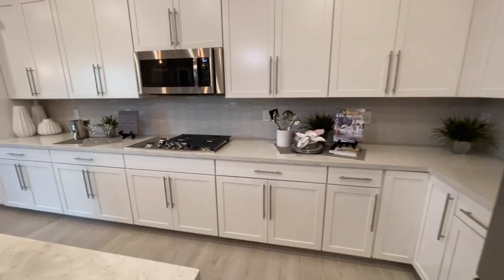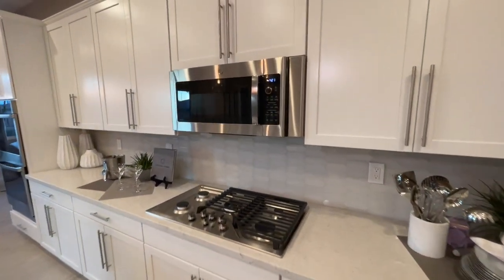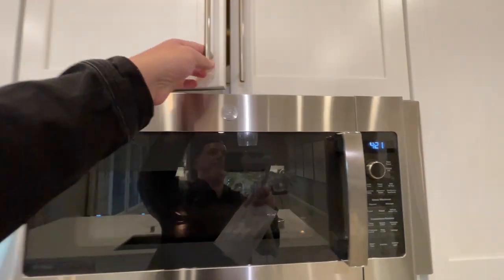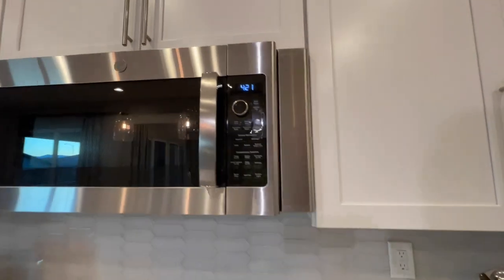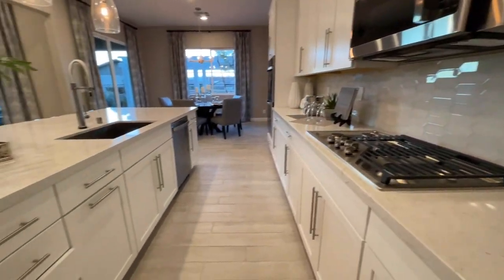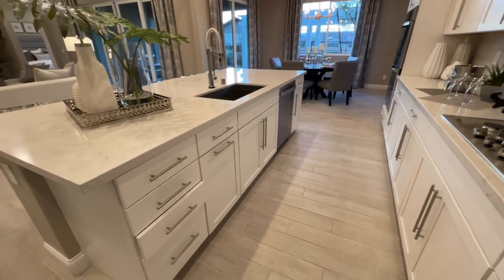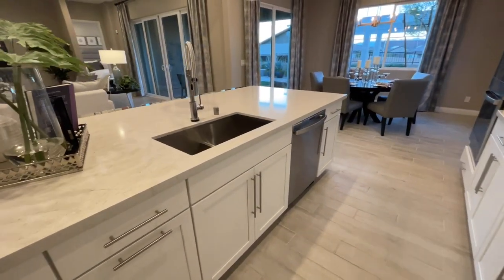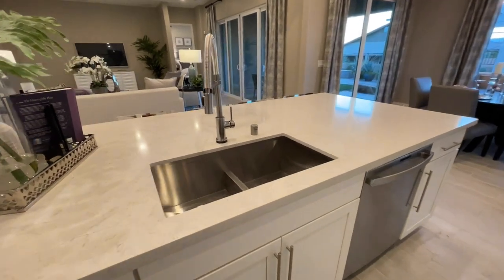We have our five-burner cooktop and stainless steel microwave. You can even do a vent hood if you want, and it does vent outside. We spin directly around. We have some drawers, and we even have our trash in there too, which is really nice — you just pull that out and you don't have the trash can hiding around the corner. We have our stainless steel undermounted sink.